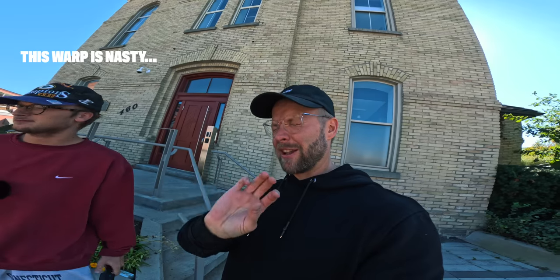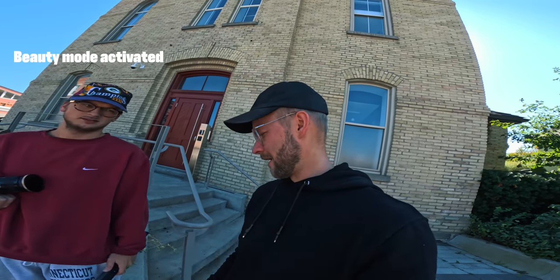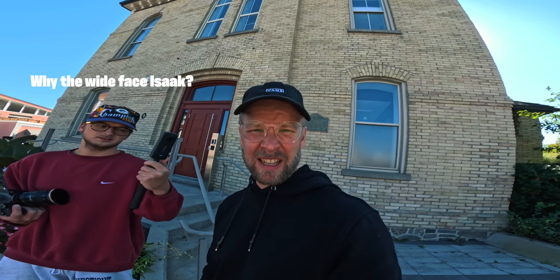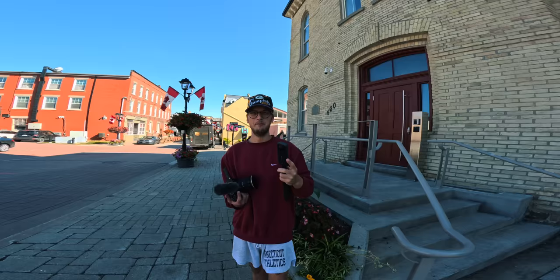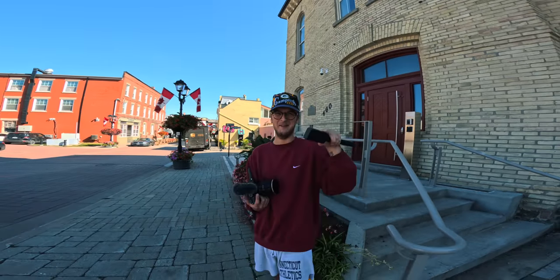I probably made both look good, but it just took a lot more effort on the GoPro because I actually had to move the camera around, change the angles, whereas with the X3 I just filmed — I didn't adjust the camera at all, I just waved the wand. Point X3.